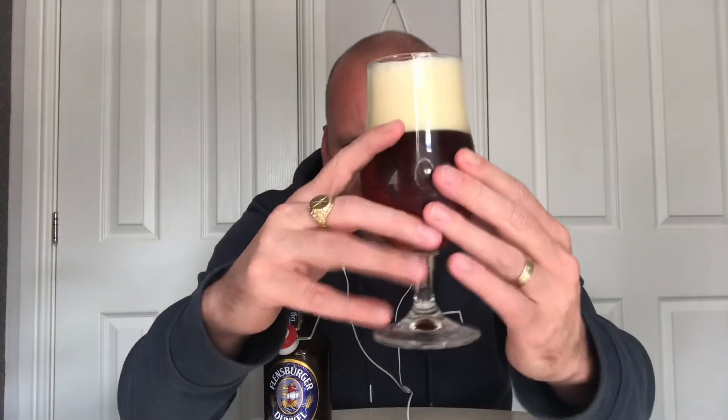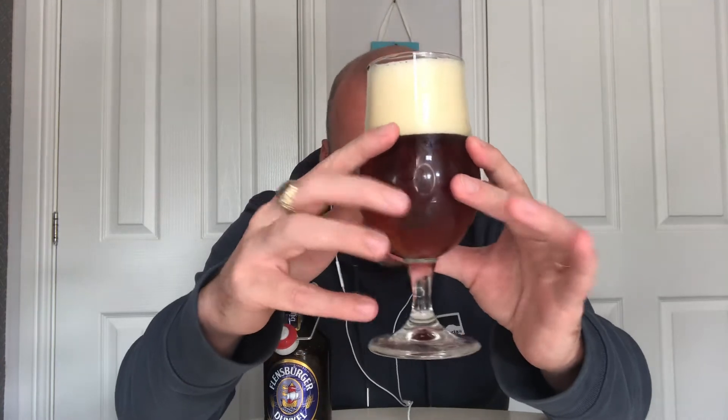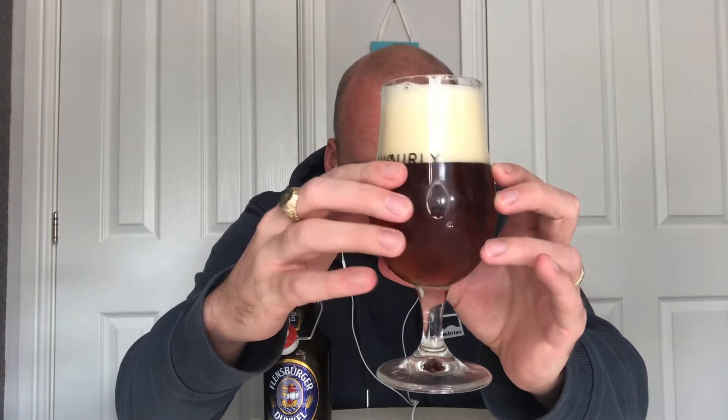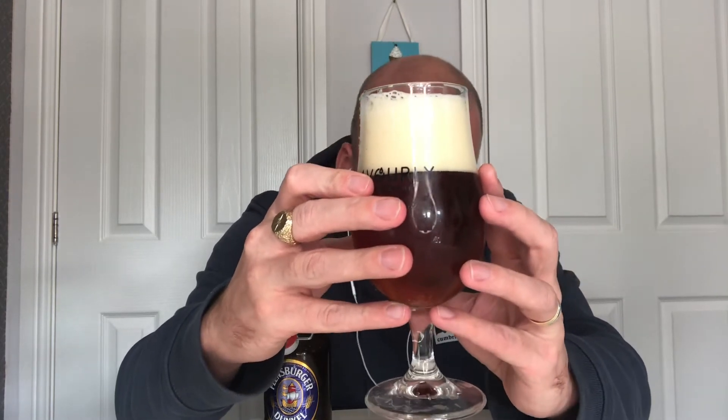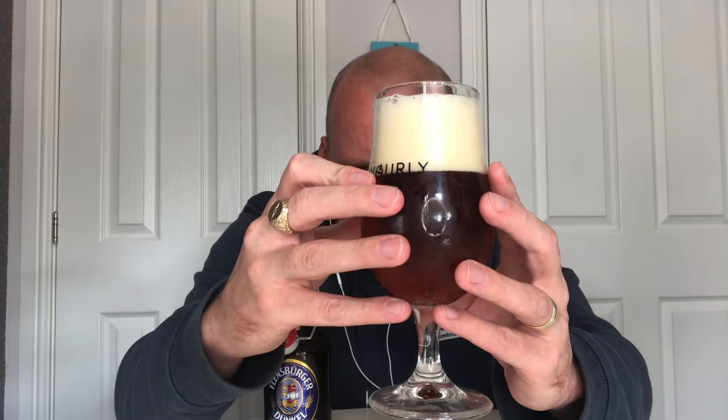Pouring into the glass — it's got a beige colored head, very frothy with compact bubbles. I'd say the body is an orange-brown color with a little bit of yellow light at the bottom, and I can see the odd bubble going up. On the nose: malty, real big caramel and toffee aromas coming off, with a slight brown bread note. Cheers everybody.